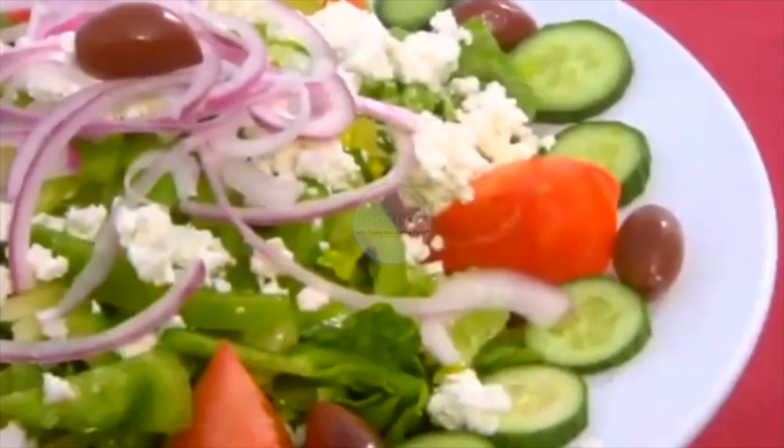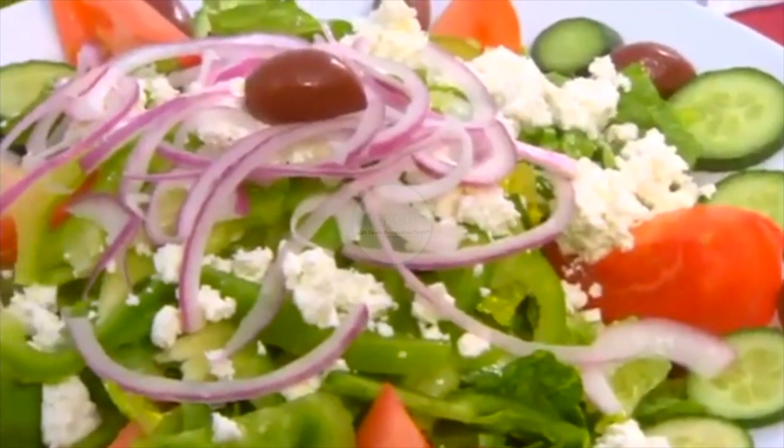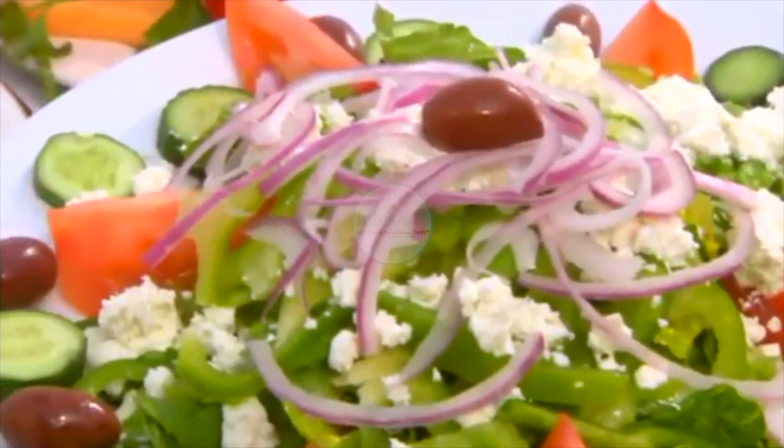Especially being a Greek restaurant, we sell a lot of Greek salads. People really love our Greek salad, and now it's even better.